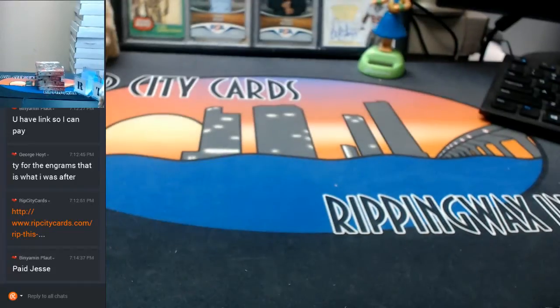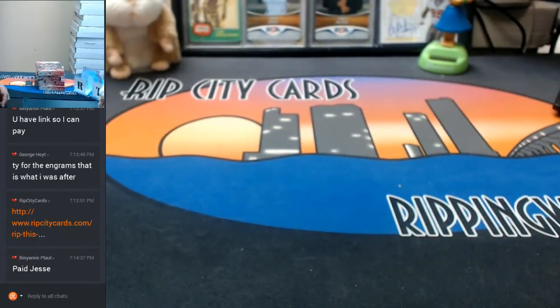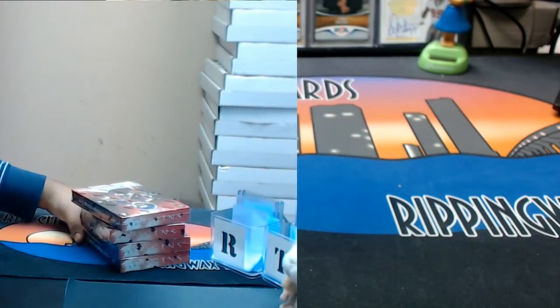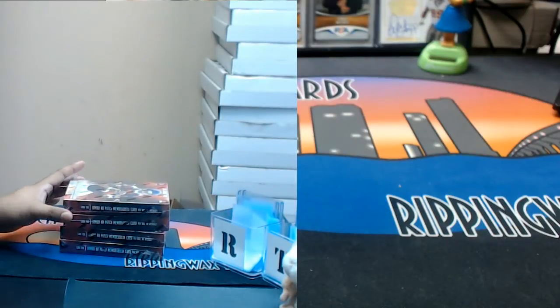Alright, so I do have four boxes, all loosey-goosey. Here they are. So let me know which one you want. I always count from the bottom up — I'm weird like that.